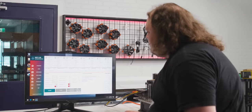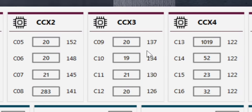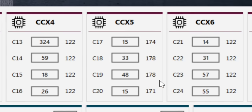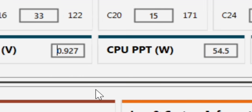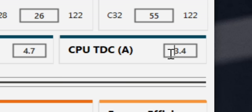So for our system here, CCX1 has pretty good cores. CCX2 is all right. CCX3 is not so great. CCX4 seems to be the lowest of them all, and CCX5 is actually the best of them all. We also have CPU usage, CPU temperature, current voltage, total package power, as well as some other AMD-related power metrics. Let's take a look at the settings.